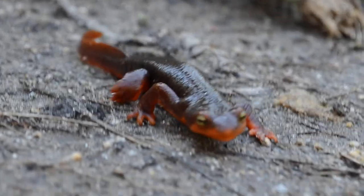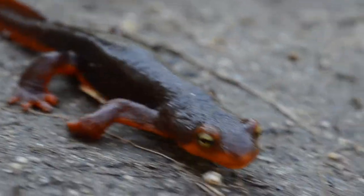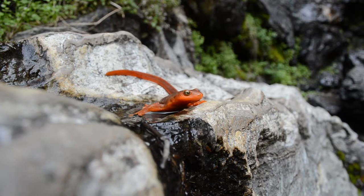California newts are diurnal, so they're often seen crawling over land in the daytime.